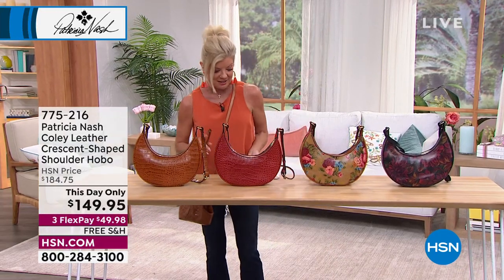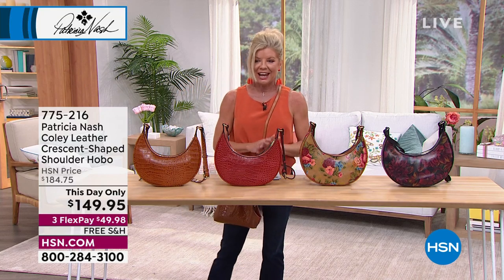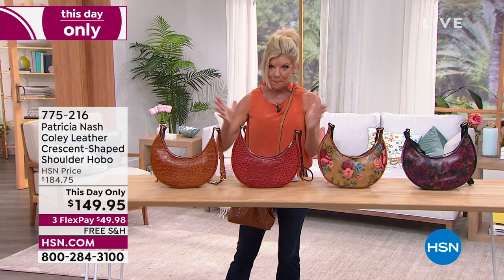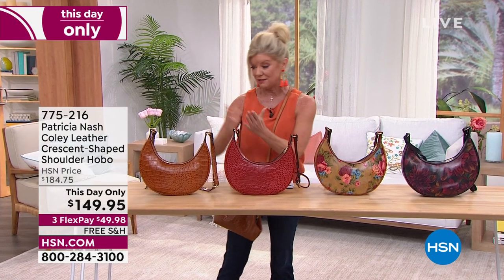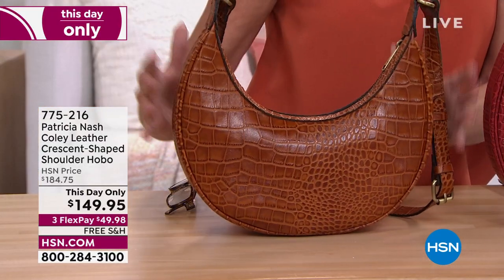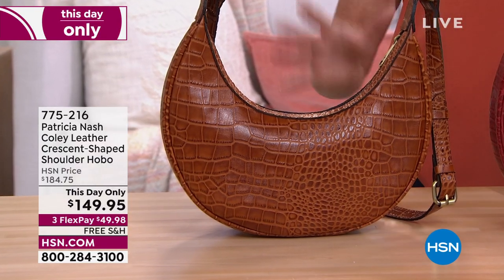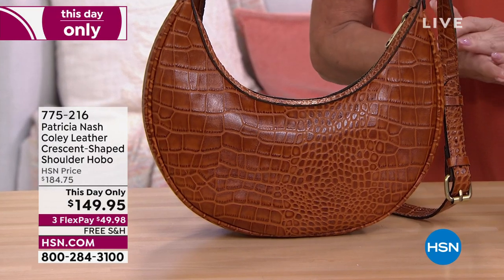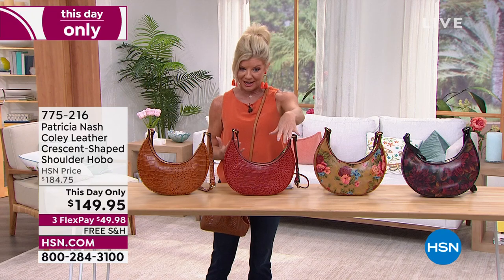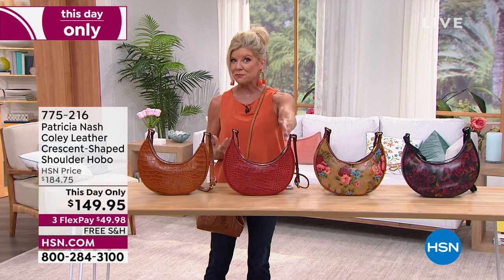It's our crescent-shaped shoulder hobo bag, so you're going to get tons and tons of room. This is the one we previewed at the top of the hour — like a today's special. Right now until midnight tonight, or while colors are available, this price is valid at $149 — almost a $40 savings.